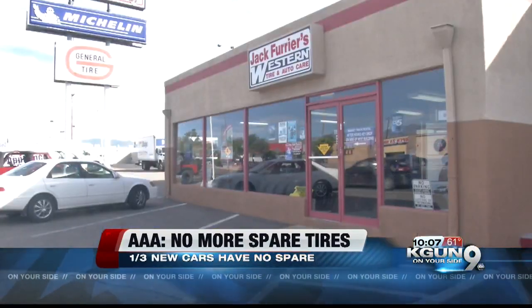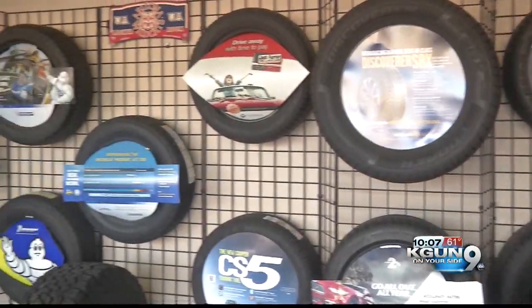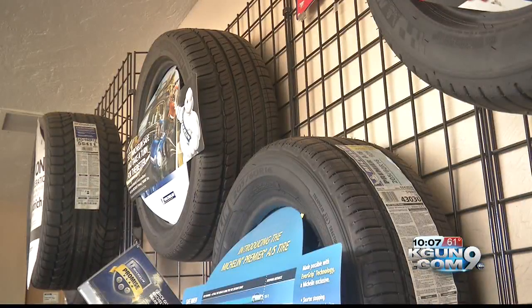Otherwise you'll need a tow to the repair shop. Olinger says customers wish they had that spare. We've had some people very irate, who didn't even realize they didn't have a spare tire, and said they were going back to the dealer to try to remedy the situation.